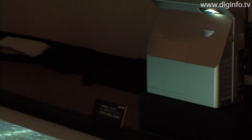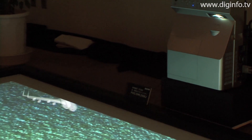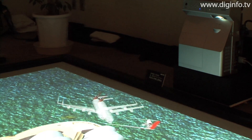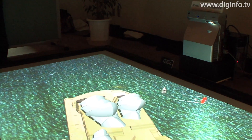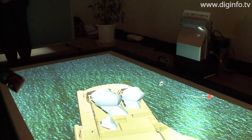In the previous model, the LPXL50, the projection distance was about 45cm for an 80-inch image. This distance has been reduced to 32cm, the shortest in the world, by using an ultra-short focus optical mirror unit.